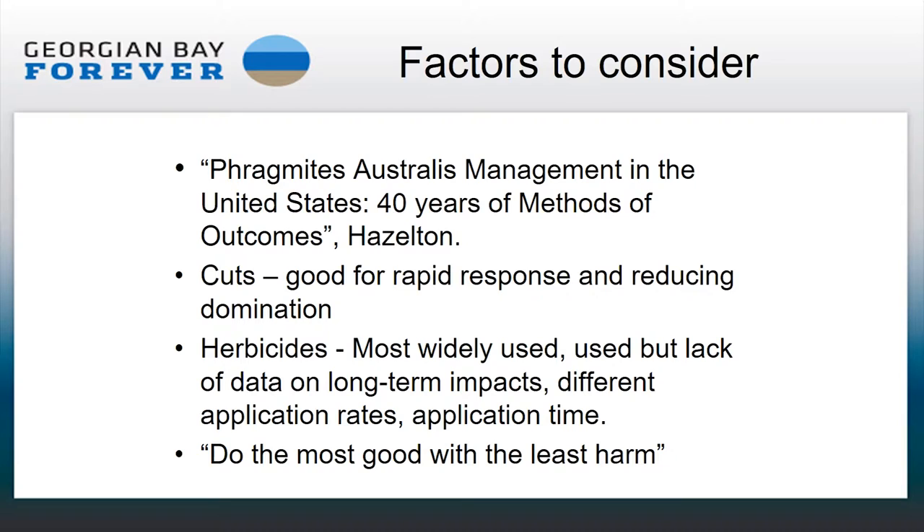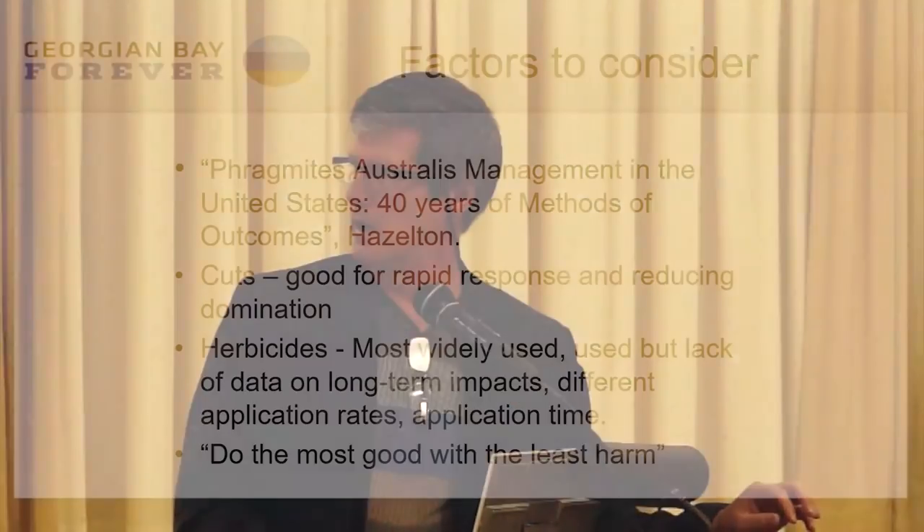Cuts can reduce domination immediately and allow native species to come back and regrow in the same location. This is what we've applied in our cutting in Georgian Bay. When we're in the water, we've been selective in how we've cut. As we cut at Lighthouse Point, you could literally see the native biodiversity re-emerging as we removed the stocks of Phragmites. Within maybe a couple of weeks, even wildlife was coming back in — frogs coming back out of the Phragmites bank, birds returning.